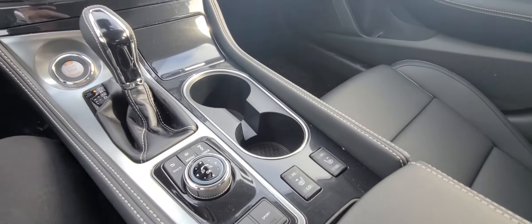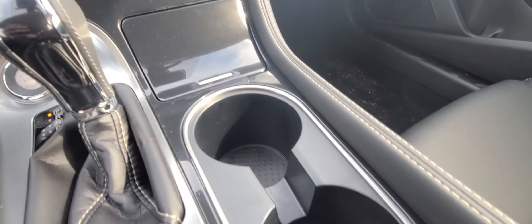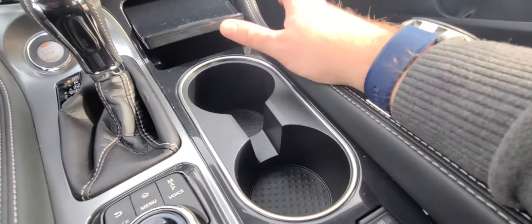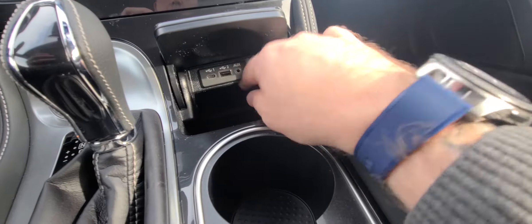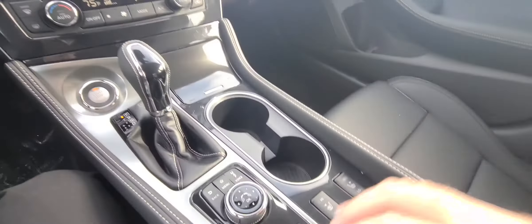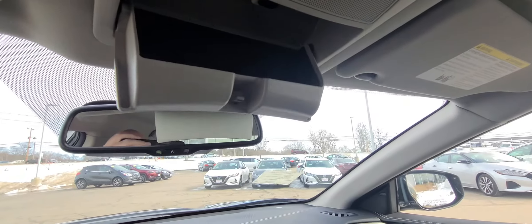Your sport modes right there, heated seats right there — don't need it today, it's actually really nice, 47 degrees, but you'll definitely need it in the New England time. Cup holders, pop that open — there's another USB, USC port, aux cord port right there. In the center console you have another charging spot right there as well.